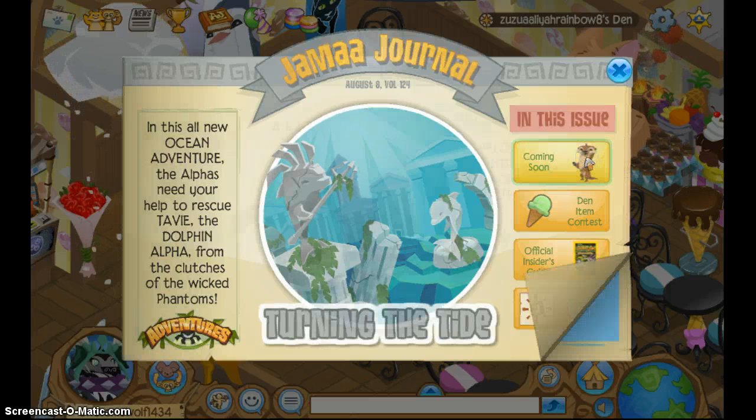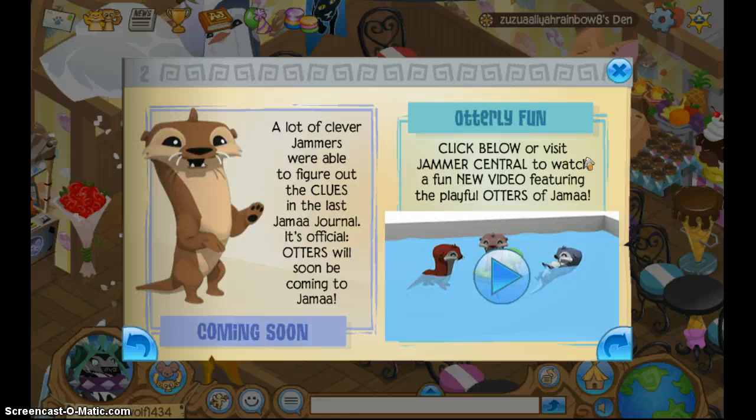And then the otters — oh my gosh, I am so happy. I just got back from SeaWorld Camp, as most of you know, and I love otters. Otters are my favorite land animal. We got to work with them and they're amazing and beautiful, and I love them. I'm very excited. I hope that they don't look like the hyenas, because honestly the hyenas are kind of scary. I really hope that the otters just turn out really cute.